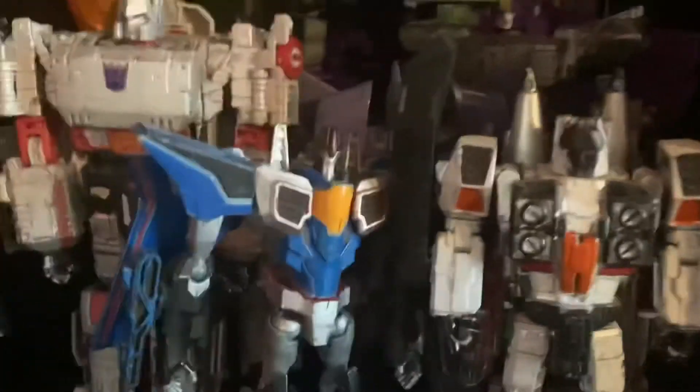Cyclonus, custom Ramjet, custom Thundercracker, and then back here we've got Sandstorm and Inferno — you're not going to be able to see those two. My custom Titan Sentinel — this is like a Wreckers shelf, I guess you could say.